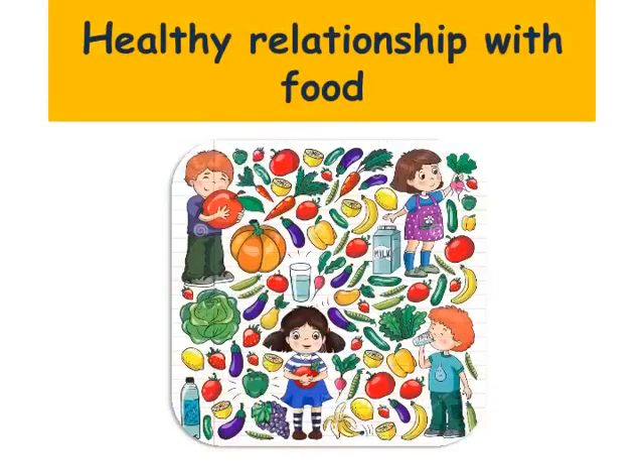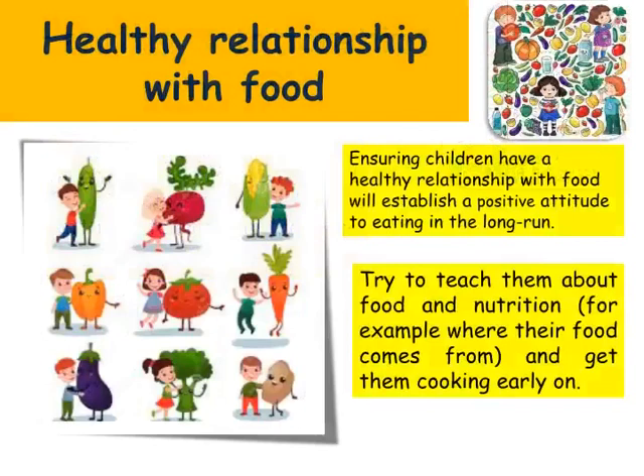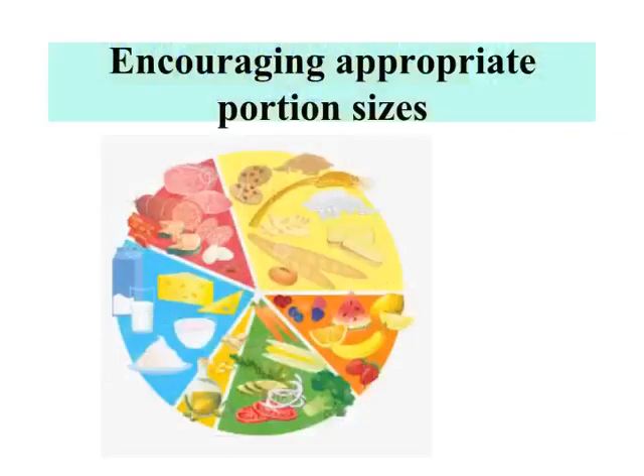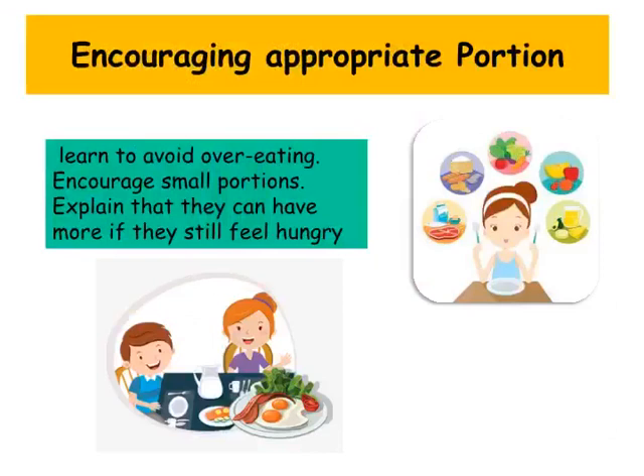Have a healthy relationship with food. Ensuring children have a healthy relationship with food will establish a positive attitude to eating in the long run. Try to teach them about food and nutrition — for example, where their food comes from — and get them cooking early on. Encouraging appropriate portion sizes: get used to dishing up child-sized plates instead of adult-sized plates, as this can encourage overeating. Encourage small portions; they can have more if they still feel hungry.